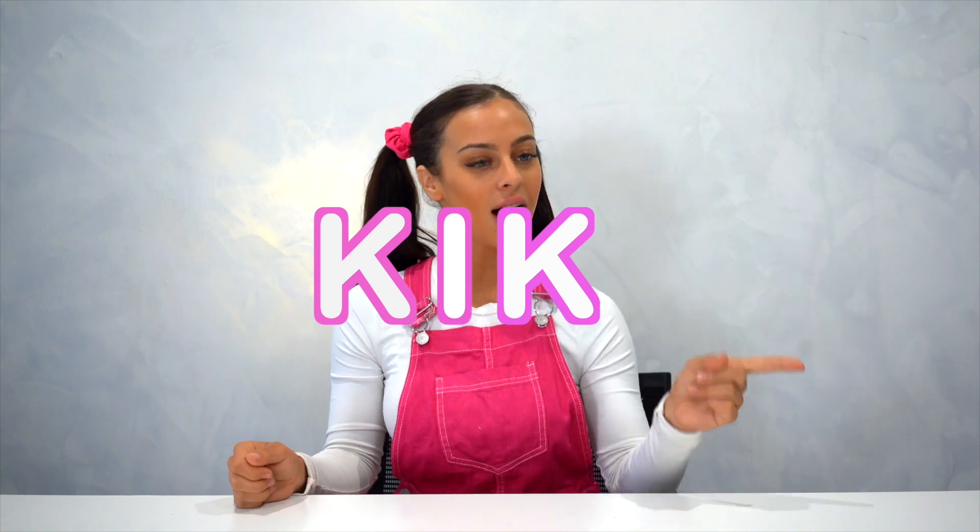Remember to watch Kiki — K-I-K-I. See you next time, friends.